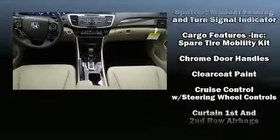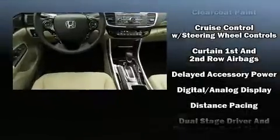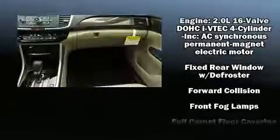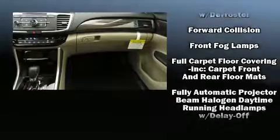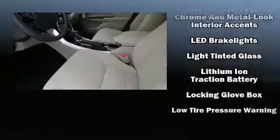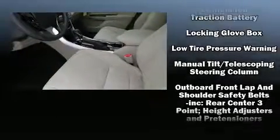Honda ensures the safety and security of its passengers with equipment such as head curtain airbags, front and side impact airbags, traction control, a panic alarm, and four-wheel disc brakes with ABS. Brake Assist technology provides extra pressure when applying the brakes.